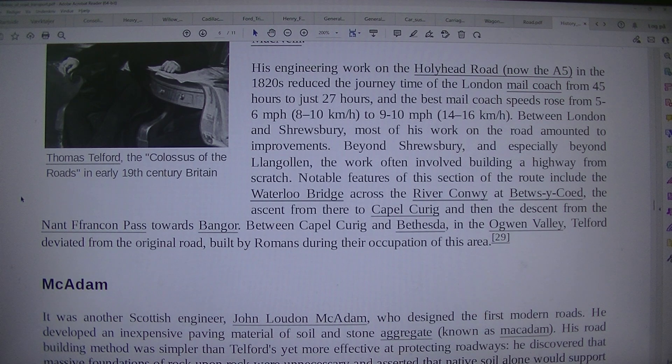The best mail coach speeds rose from 5 to 6 miles per hour (8 to 10 kilometers per hour) to 9 to 10 miles per hour (14 to 16 kilometers per hour). Between London and Shrewsbury, most of his work on the road amounted to improvements. Beyond Shrewsbury, and especially beyond Llangollen, the work often involved building a highway from scratch.